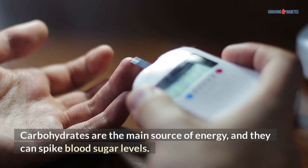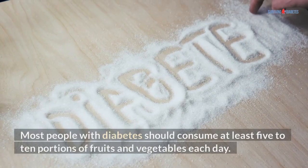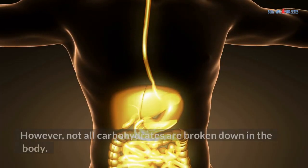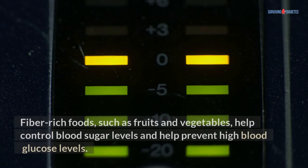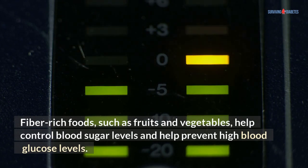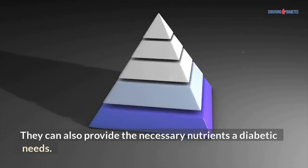Carbohydrates are the main source of energy, and they can spike blood sugar levels. Most people with diabetes should consume at least 5 to 10 portions of fruits and vegetables each day. However, not all carbohydrates are broken down in the body. Fiber-rich foods, such as fruits and vegetables, help control blood sugar levels and help prevent high blood glucose levels. They can also provide the necessary nutrients a diabetic needs.